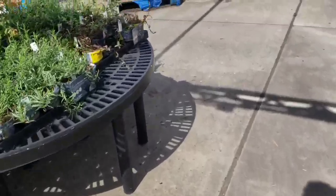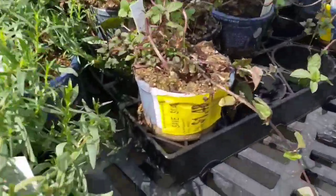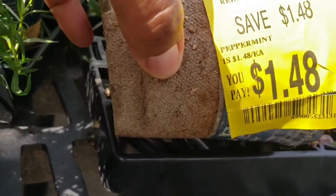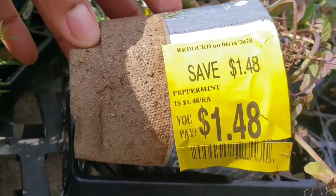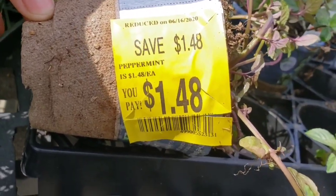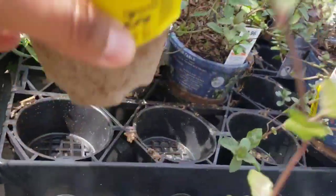They also have some peppermint on sale — reduced. They put the date it was reduced, so that's always interesting to see. 6/16, 50% off.